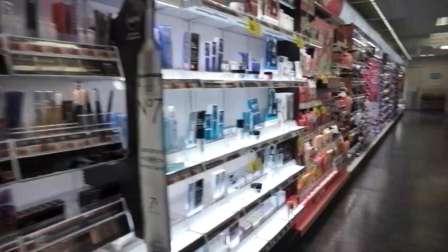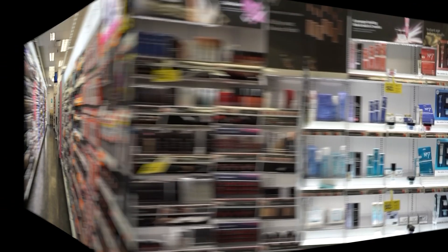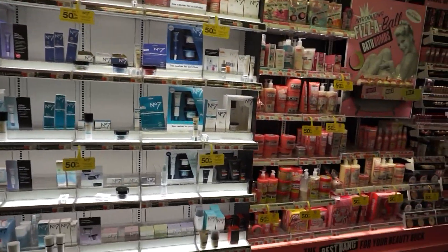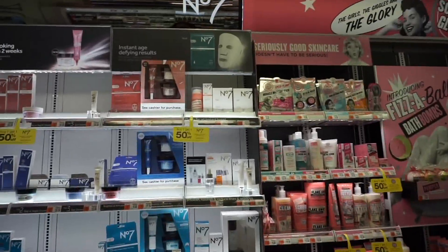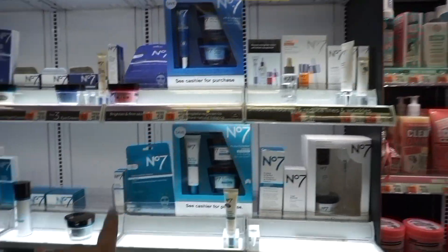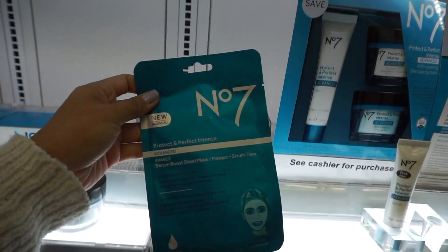And here we are at the beauty section. Let's start with No7. Let's see — any new goodies? It looks like they have a new serum boost sheet mask.